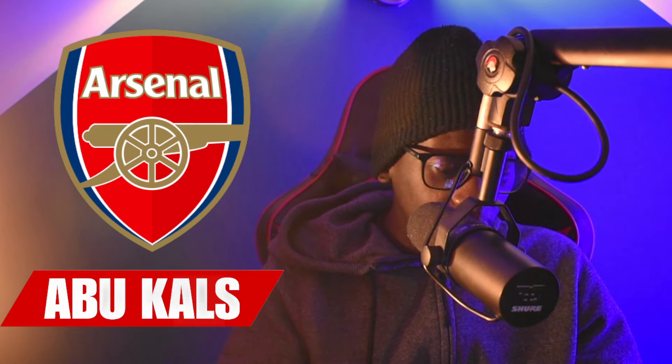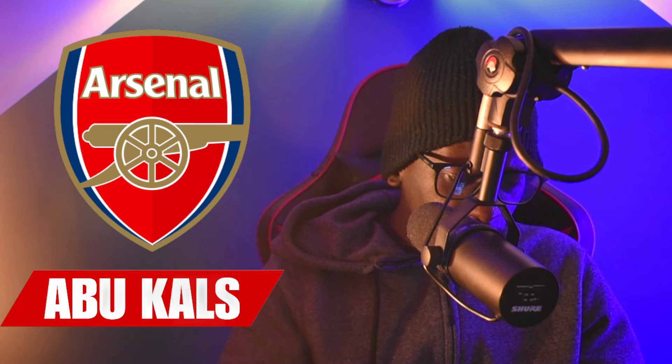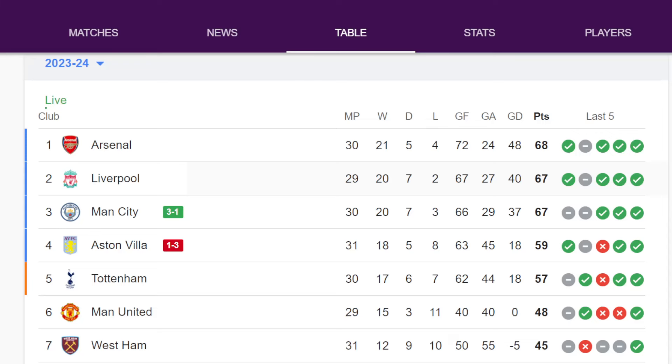Let us know what you think in the comments. Now we need to see where Arsenal stand in the Premier League table. Arsenal are currently in first position with 68 points, and Liverpool are in second position with 67 points, though Liverpool have a game in hand.